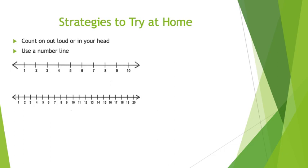Here are a couple strategies to help with counting on and placing numbers in order from least to greatest. You can pick out the smallest number and count on from there. If my number was 6, I would say 6, and then keep counting: 7, 8, 9, 10.